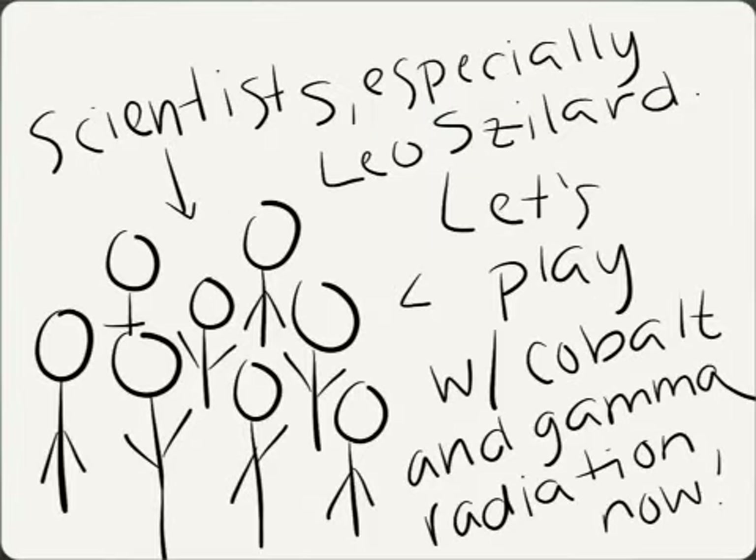And then scientists such as Leo Szilard — I think that's how you say his name — decided to make bombs out of cobalt and gamma radiation. But cobalt would just explode everything and it would take the land a really long time to get better. So they decided not to build that. And then the chapter ends there. Yay!